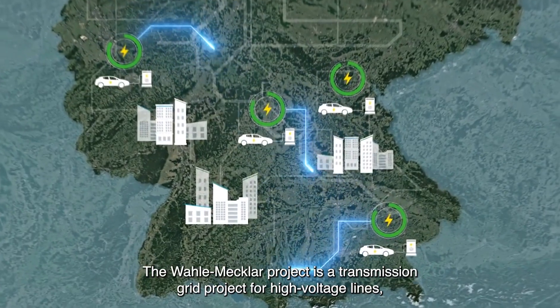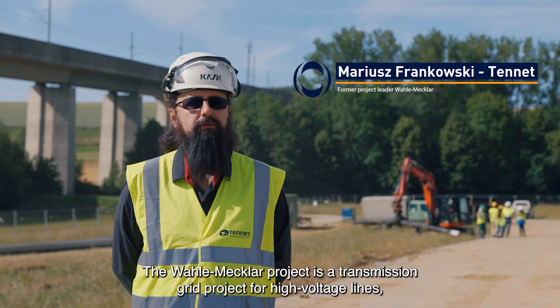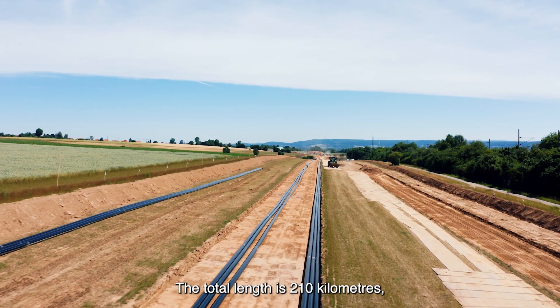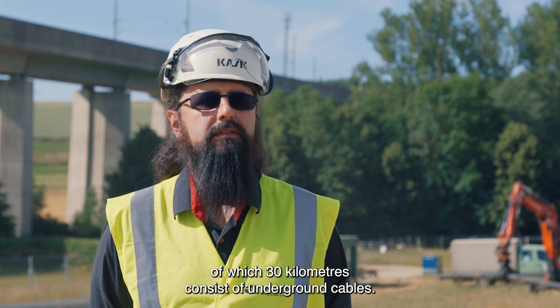The Wallemeckler project is a high-voltage power line project, both as overhead lines and as earth cables, with a total length of 210 km, with about 30 km of earth cables.